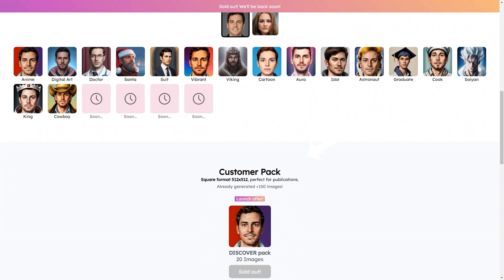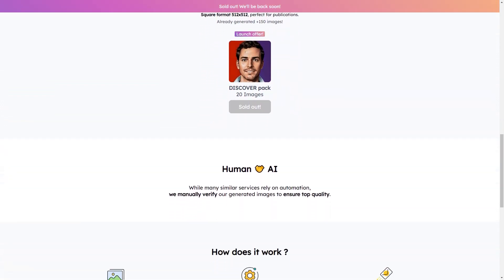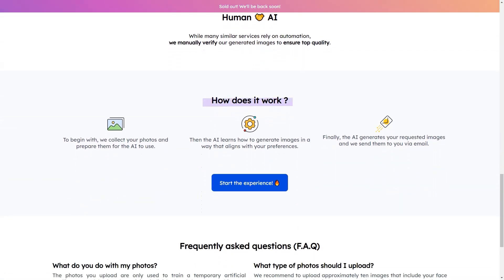So how does it work? Reflect Me uses two state-of-the-art algorithms, Stable Diffusion and Dream Booth, to create your custom images. You can choose from a wide range of digital art styles, including anime, doctor, santa, costume bride, viking, cartoon, aura, idol, astronaut, alumnus, chef, scion, king, and cowboy. With so many options, you can find one that suits your personality and style.